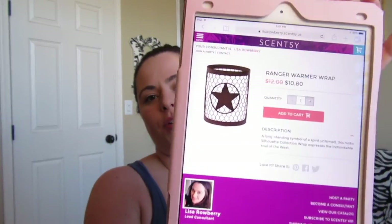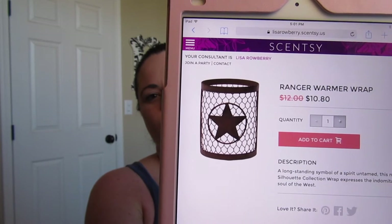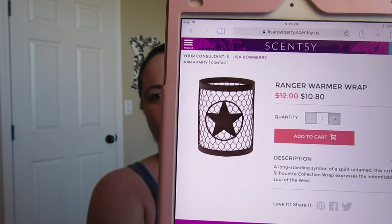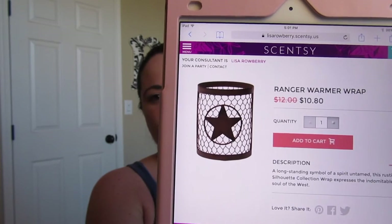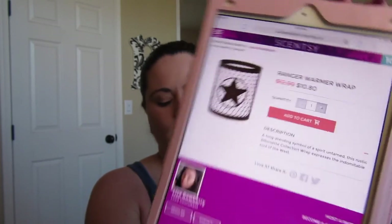Next is the Ranger Wrap. If you're a fan of stars or have a western or country theme, this is super cute — it's got a chicken wire pattern going all the way around with a star on the front. This is a wrap, not the warmer, and it's $10.80 this month.